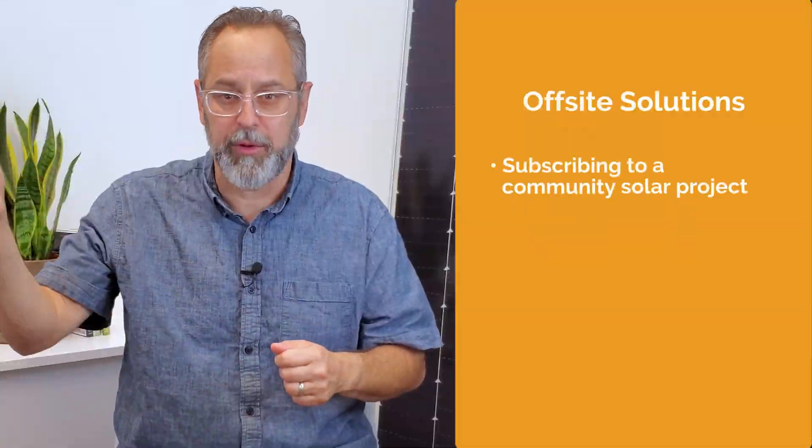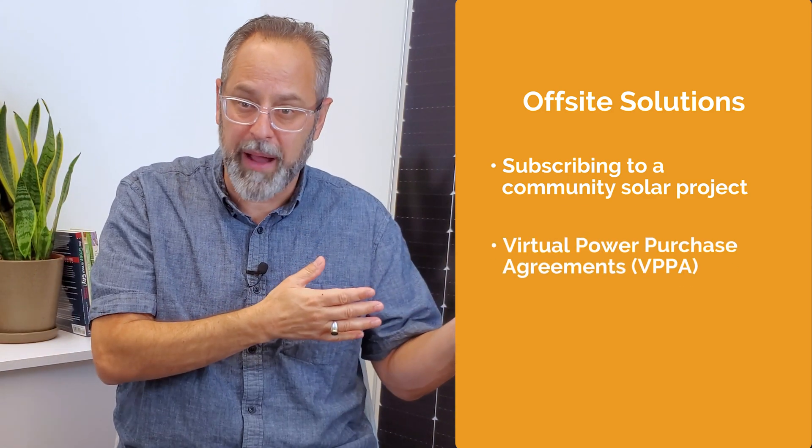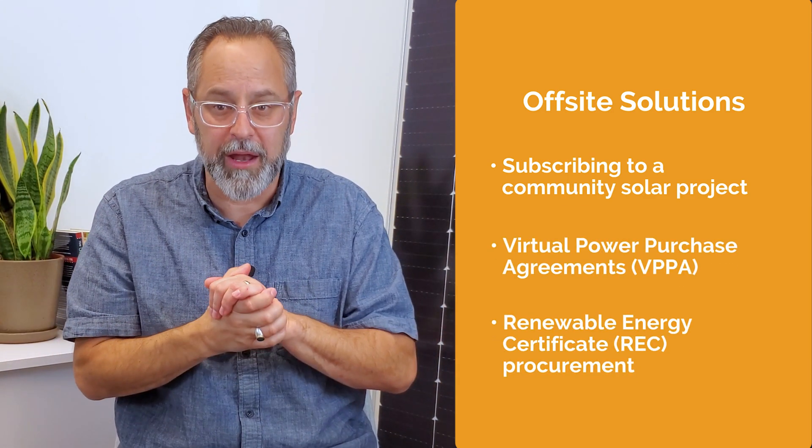For some companies, it can feel difficult to incorporate clean energy that matches the scale of your business and meets your energy goals, all while staying within a budget. That's where a diverse portfolio incorporating off-site solutions comes in. From subscribing to community solar projects to a virtual power purchase agreement and renewable energy certificate procurement, your organization has options. Check out our playlist to get the scoop on all things community solar.